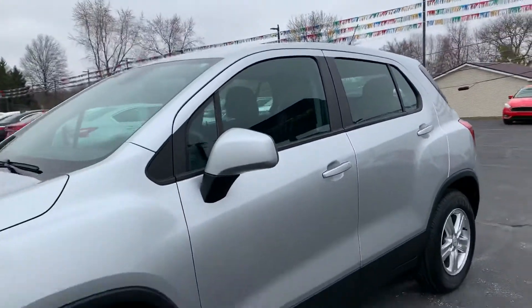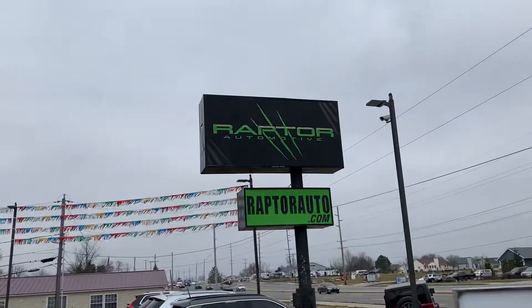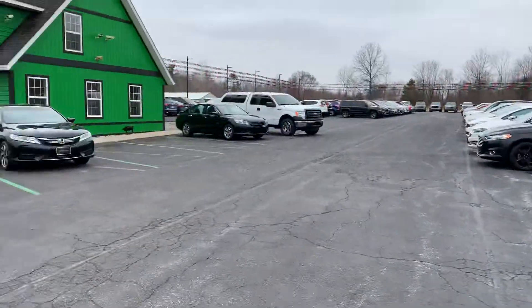Come check it out, see it for yourself — 2017 Chevrolet Trax. Any other questions? Visit our website at raptorauto.com or just come see us in the big green building on Lima Road.